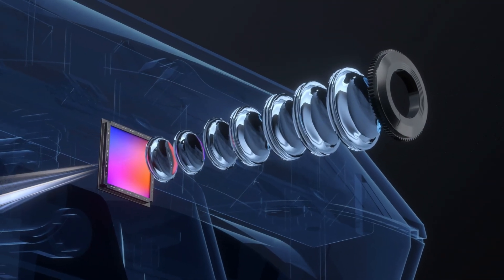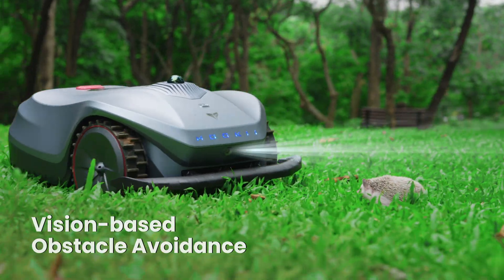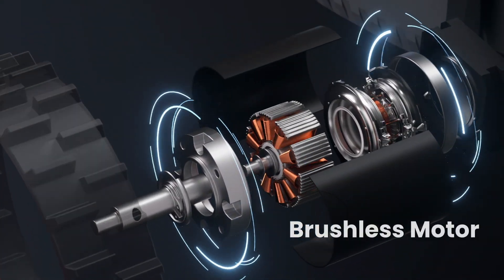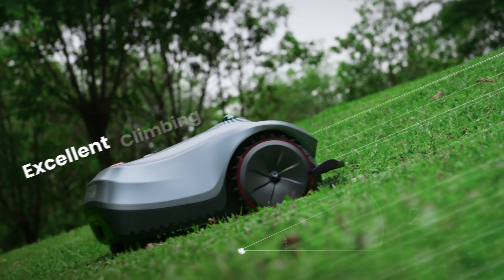NEOMO-X features a dual obstacle avoidance system utilizing LiDAR and vision, enabling real-time detection and precise obstacle avoidance. Its front-wheel drive design can easily cover a variety of lawn areas with excellent off-road and hill-climbing capabilities.